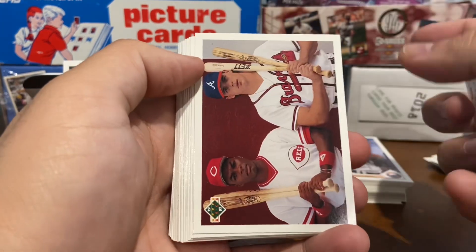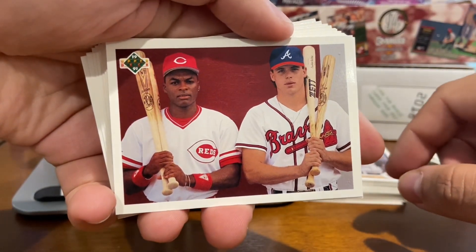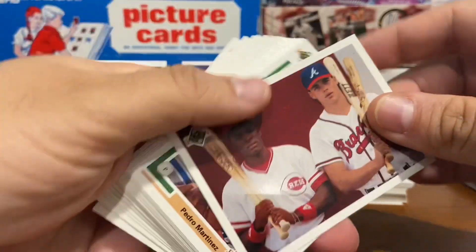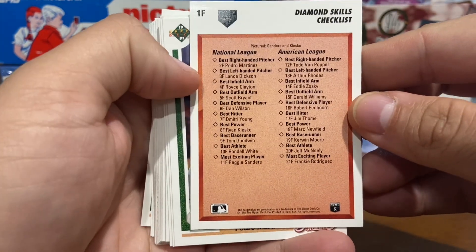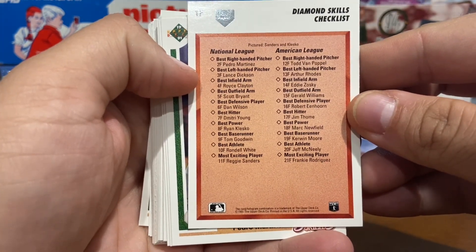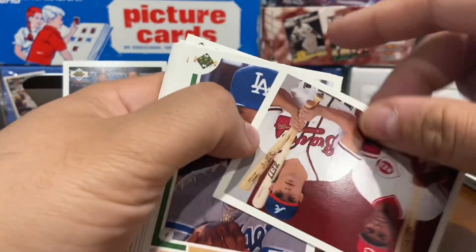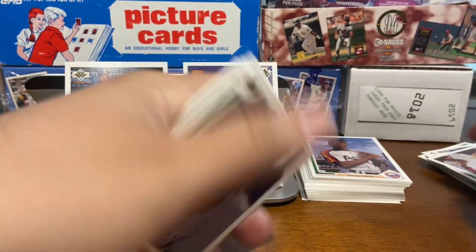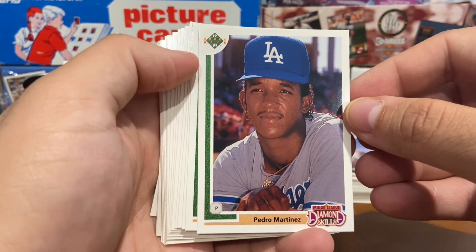We're back to regular cards here. Looks like Ryan Klesko and Reggie Sanders with the Reds. This is the checklist for the Prospects card right there. And there you go — the one true rookie card of Pedro Martinez.